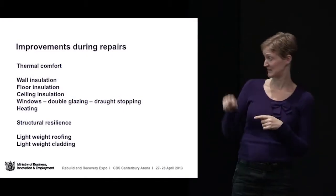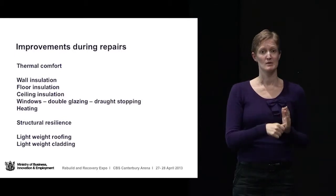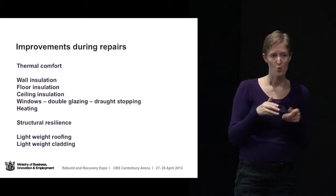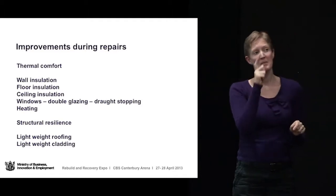The insurance companies will obviously only repair back to what you had. But there are a number of people who are able to afford even just a small amount of money to make some sort of improvements, and we would urge people to think about that if at all possible. While their house is being repaired and disrupted because there's work going on, it's a good opportunity to think about some of these other things which can make your house a nicer place to live in.